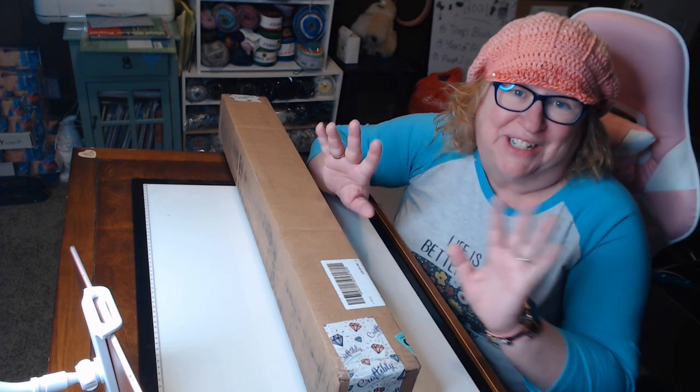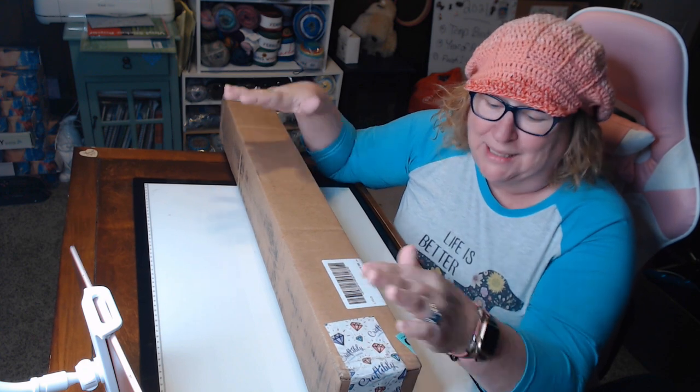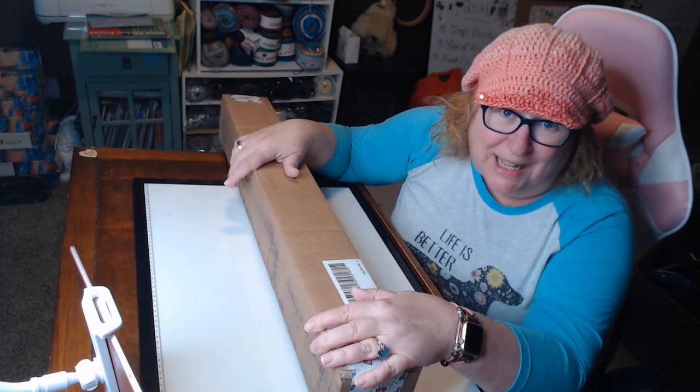Hey everybody, it's Crafting Journey here, That Journey Chick on Instagram. I have a Croftably unboxing. I'm so excited.